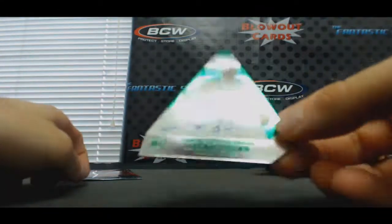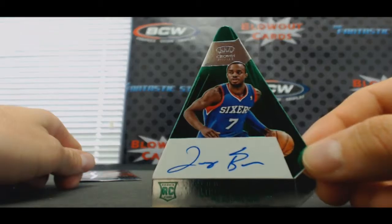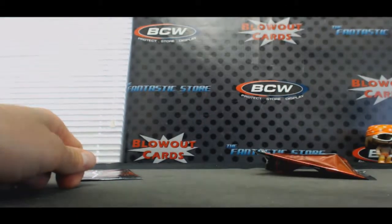Who is Lorenzo Brown? Sixers, low numbered emerald — Lorenzo Brown, number 2 of 5. And we'll finish up.